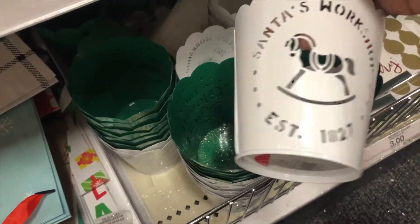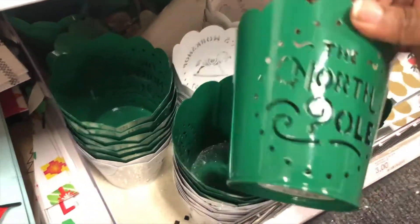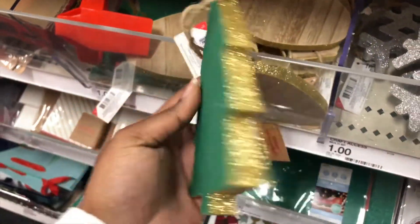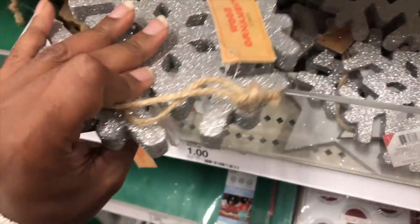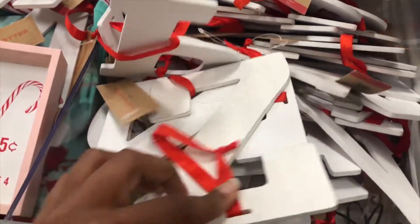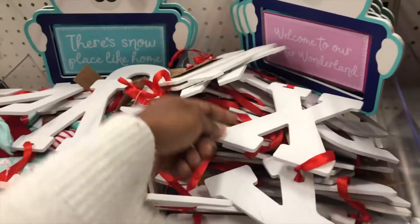These are like little tin holders where you can put makeup brushes, pens, pencils, candy canes, or make little gift baskets — those were only a dollar. Then they have some wooden ornaments: snowflakes, Christmas trees, and light-shaped ones, all only one dollar. If you need some extra little ornaments to stick on your tree, these are great. I also saw a bunch of these letters here, only one dollar each, and they're really big.